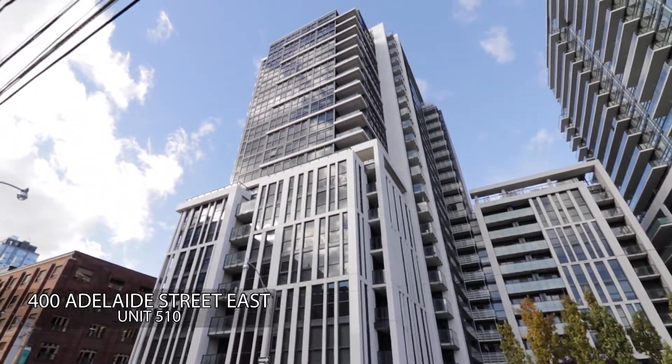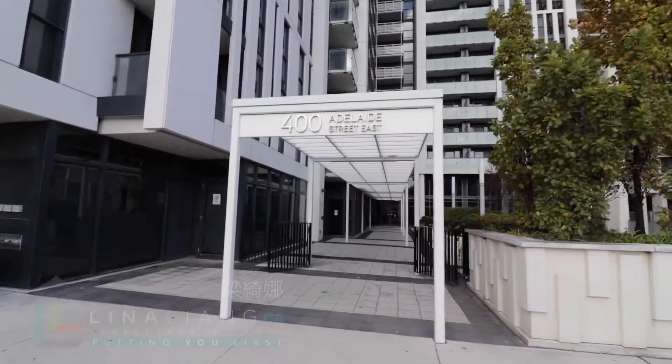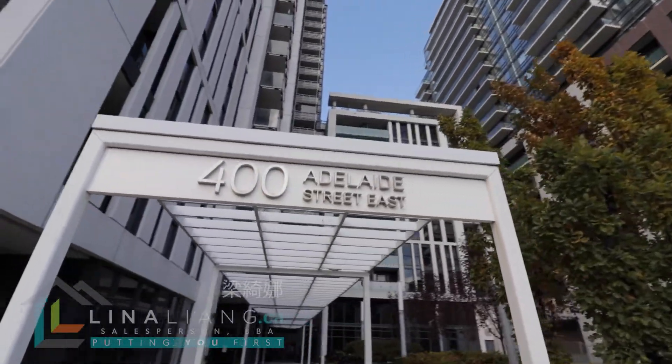This condo in downtown Toronto is located near Adelaide and Sherbourne, a short walk from Union Station and the St. Lawrence Market.